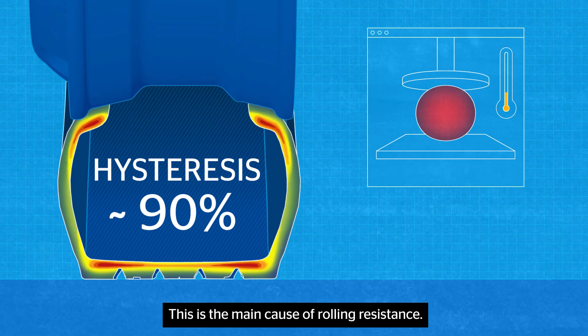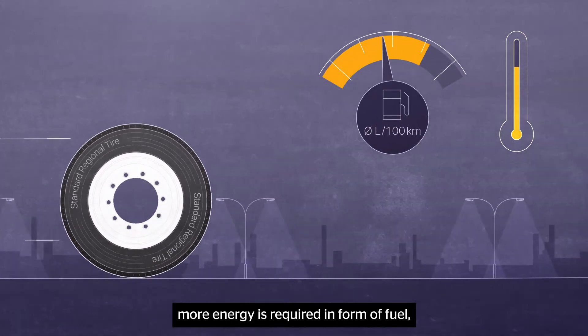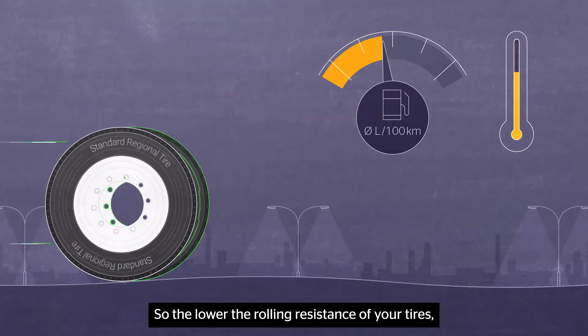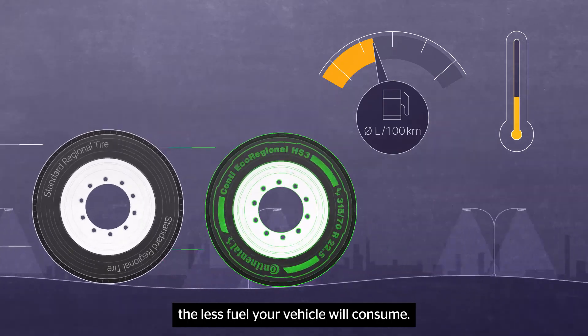This is the main cause of rolling resistance. To maintain forward momentum, more energy is required in the form of fuel, leading to higher CO2 emissions. So the lower the rolling resistance of your tires, the less fuel your vehicle will consume.